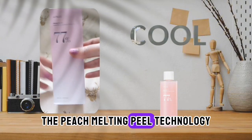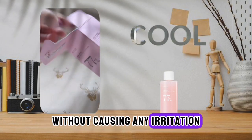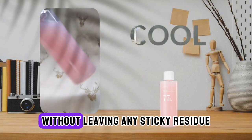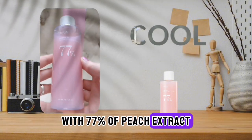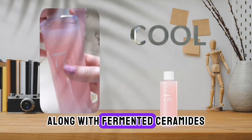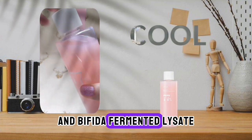The peach melting peel technology gently eliminates dead skin cells without causing any irritation, while hyaluronic acid ensures optimal hydration levels without leaving any sticky residue. The science behind the product is equally impressive, with 77% of peach extract fermented at a low temperature for 120 hours, along with fermented ceramides, galactomyces fermented filtrate, and bifida fermented lysate.